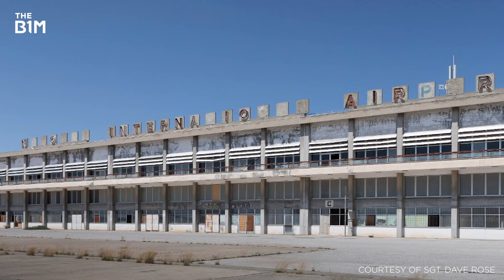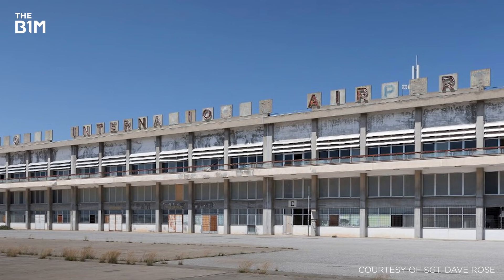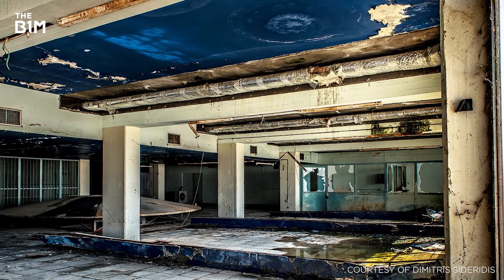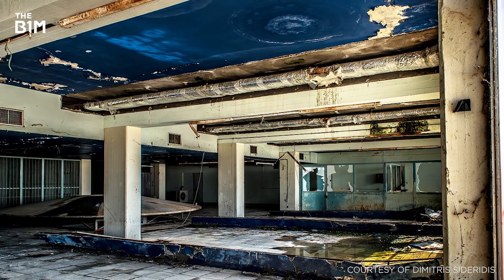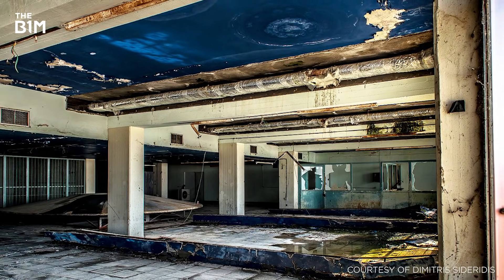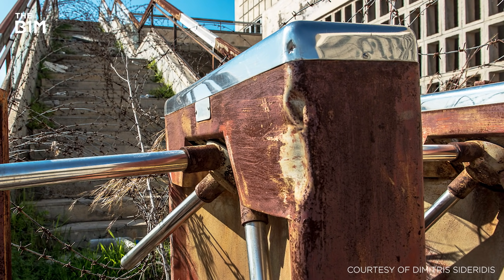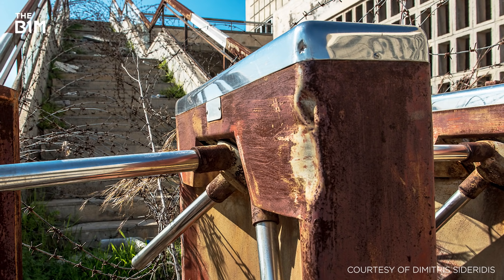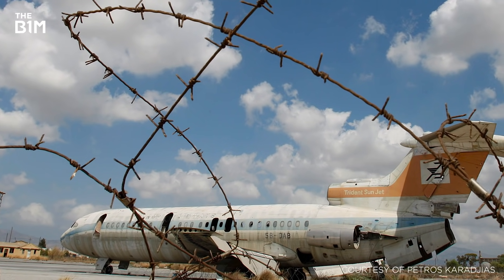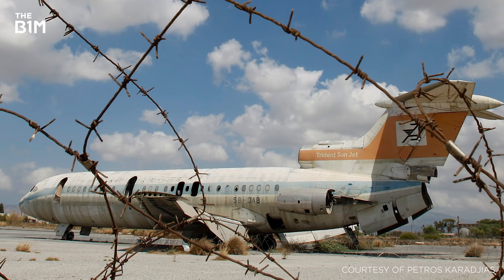From its construction as a strategic Royal Air Force base for the British in 1939, Nicosia International served as the main airport for Cyprus. However, this came to an abrupt end in 1974 when a coup against the country's then-president forced the airport to close, stranding citizens and foreign nationals alike. Re-opened to allow foreigners to leave the island, the Turkish invasion just two days later saw the area come under heavy fire, resulting in the facility being immediately evacuated and a number of aircraft being left abandoned on the runway.